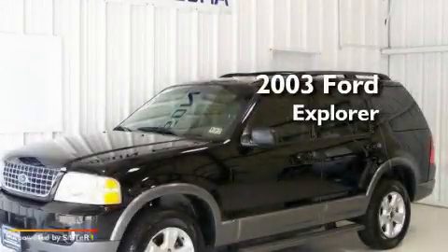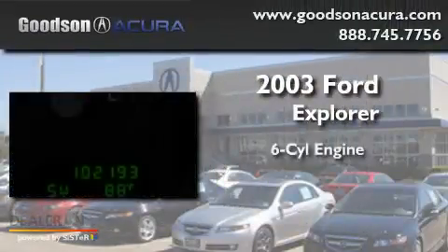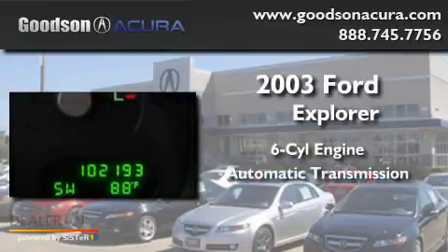This is a 2003 Ford Explorer. It has a six-cylinder engine and an automatic transmission.